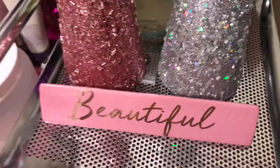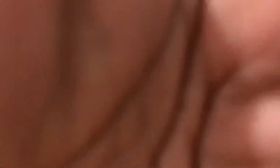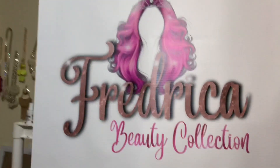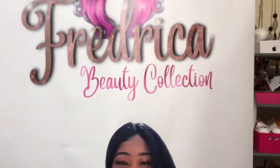Let me show you all my new banner as well — like I said, I've been busy. That is the name of my company: Frederica Beauty Collection.